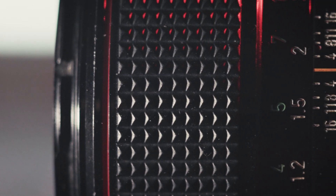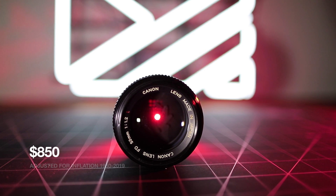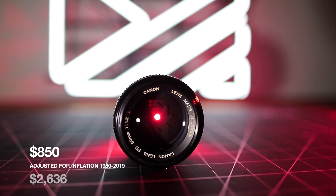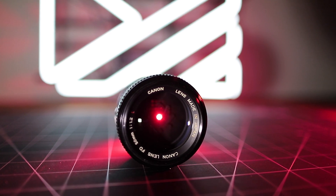First released in October 1980 for around $850 USD, it's been one of Canon's flagship lenses until Canon's FD reign came to an end in 1987 in favor of the more advanced EOS autofocus system.